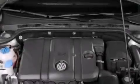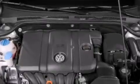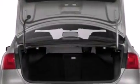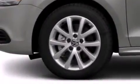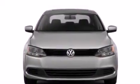Features include a split-folding rear seat, a rear window defroster, a CD player, a passenger side vanity mirror, front side impact airbags, a first aid kit, a traction control system, four-wheel disc brakes with ABS, a keyless entry system, and air conditioning.